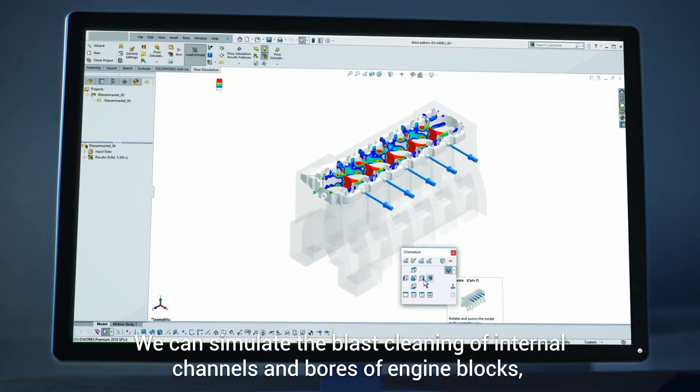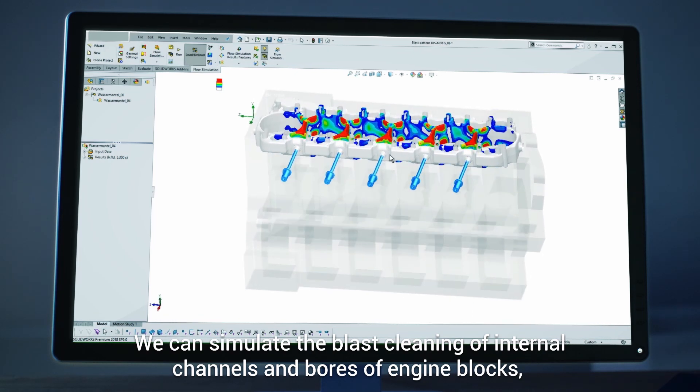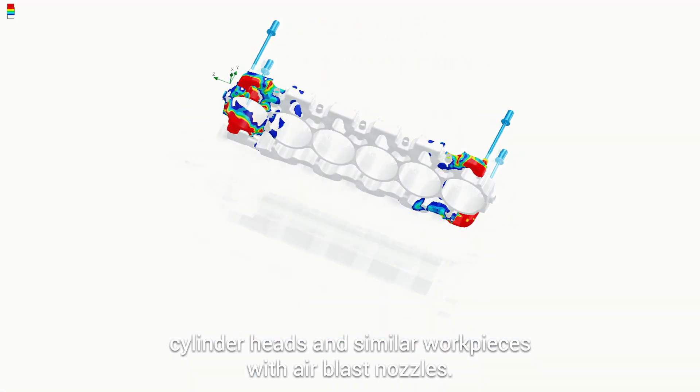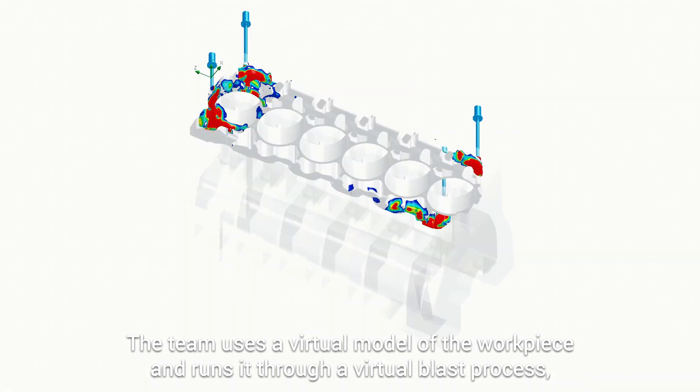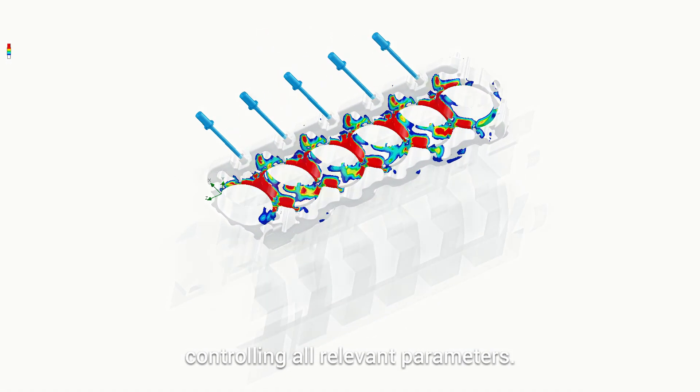We can simulate the blast cleaning of internal channels and bores of engine blocks, cylinder heads, and similar workpieces with air blast nozzles. The team uses a virtual model of the workpiece and runs it through a virtual blast process, controlling all relevant parameters.